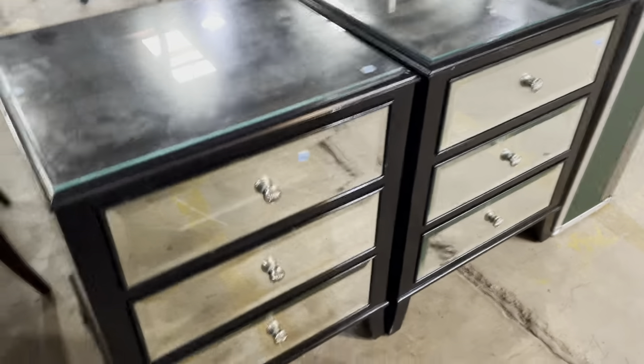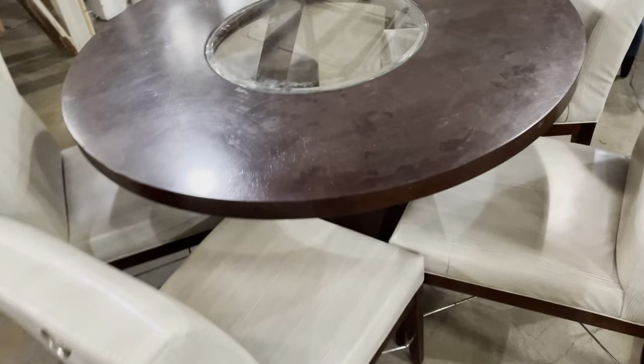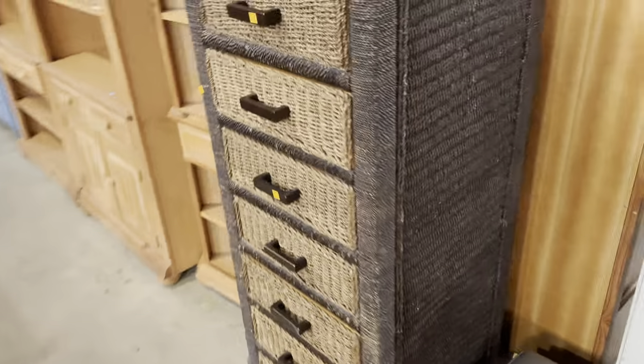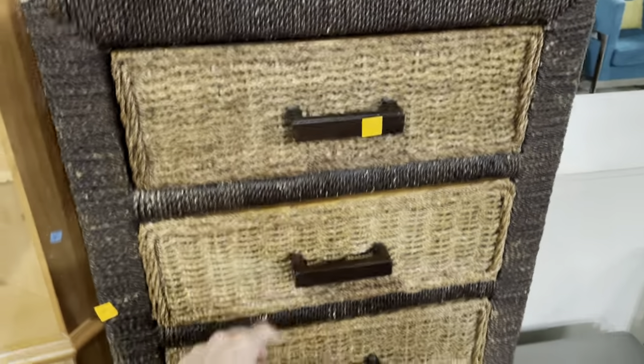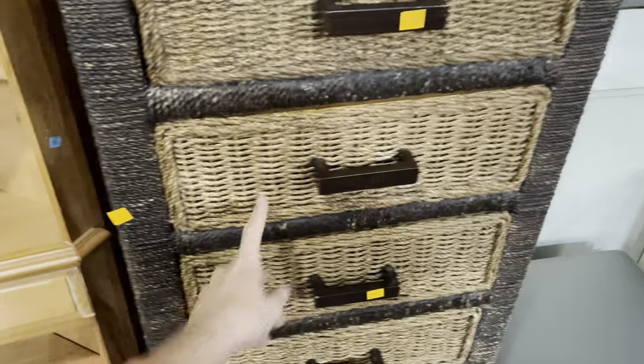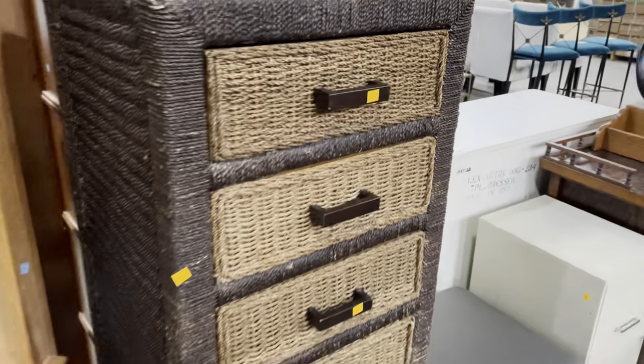Down here, we have two more of those really awesome mirrored end tables. I really love this bench as well — it's got these little arms. This is $95. And then these tables are really cool. I love the glass center. These are listed on the marketplace, so you can check that out there. And then check out this wicker storage piece — I love the two different colors of wicker. It's just a really neat, textured piece. This is $65.